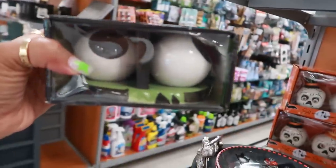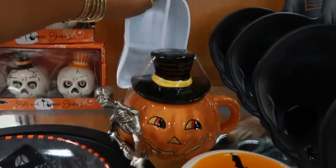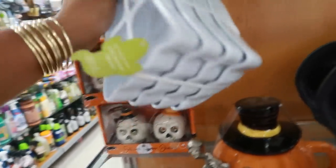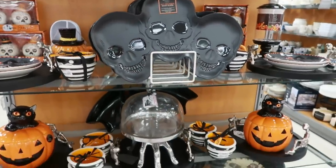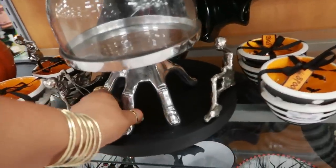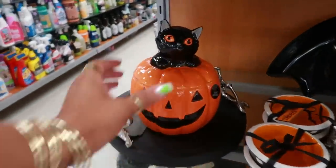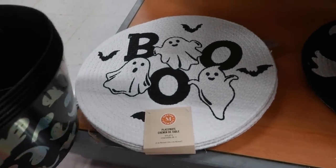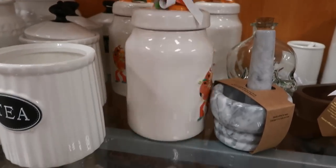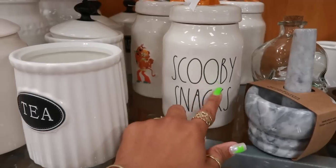The eyeball salt and pepper shakers are $8. Are those ghost bowls? Yes, $7.99 — they're just plain white bowls. Oh look at that — that makes me think of the ham from the Addams Family. That's cute. I'm not going to try to open it but it's cute. Some placemats. Oh, they have the Scooby Snacks canister for $14.99 — I don't need any more canisters like this, I think I have enough.